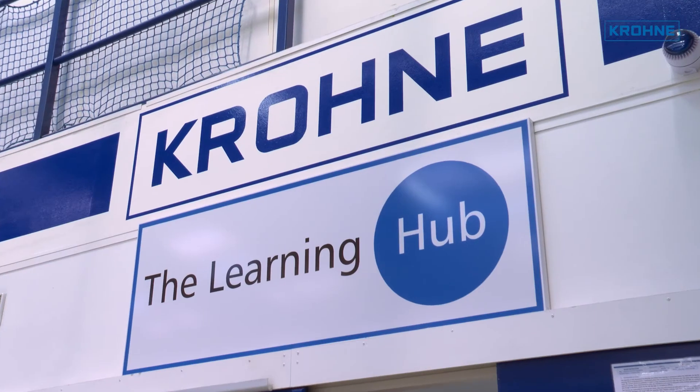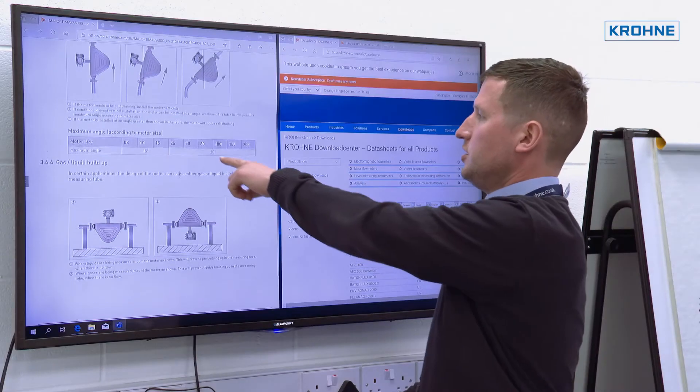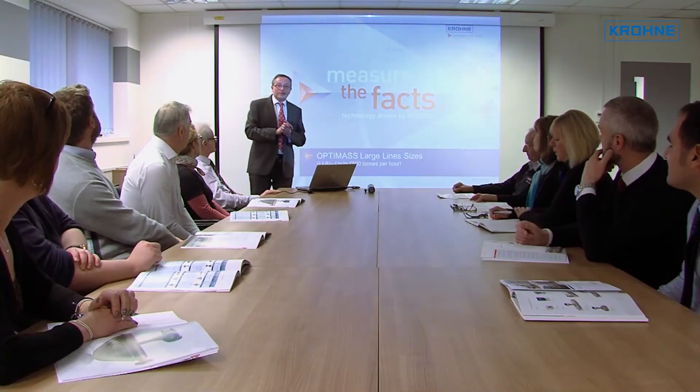Pre- and post-sales customer support is as reliable as the products themselves, with in-house training and conference facilities also available.